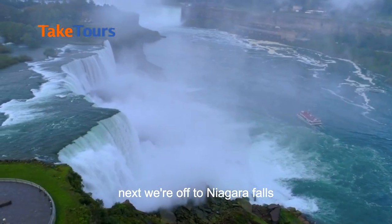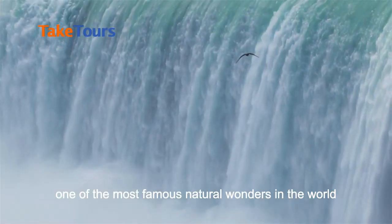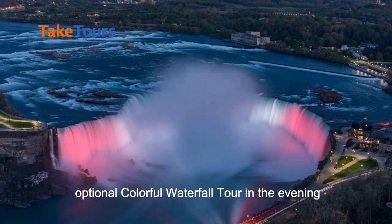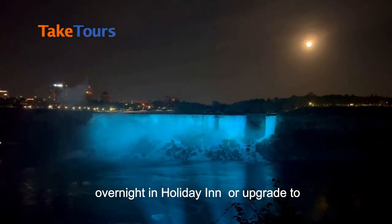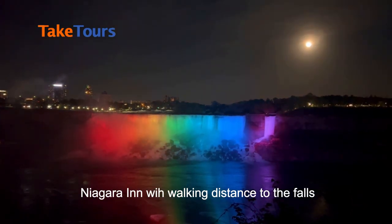Next, we're off to Niagara Falls, one of the most famous natural wonders in the world, where you can take an optional colorful waterfall tour in the evening. Overnight in Holiday Inn, or upgrade to Niagara Inn within walking distance to the falls.